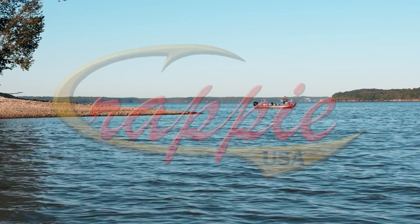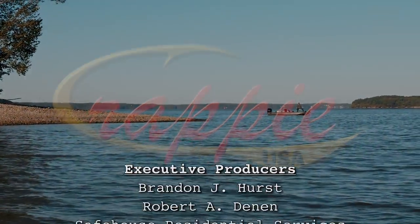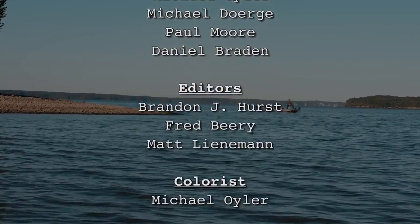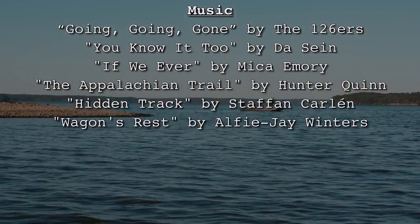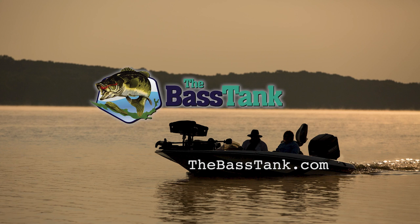Join us again tomorrow for day two of the Crappie USA event here on North Barkley Lake. Thank you for joining us, and we'll see you next time on the water with Crappie USA. Like and subscribe to our YouTube to see more episodes and stay updated on Crappie USA TV. This week's episode of Crappie USA is brought to you by The Best Tank — check us out at TheBestTank.com.